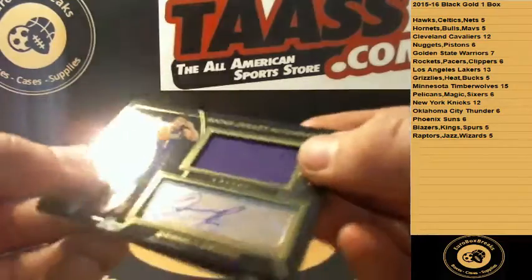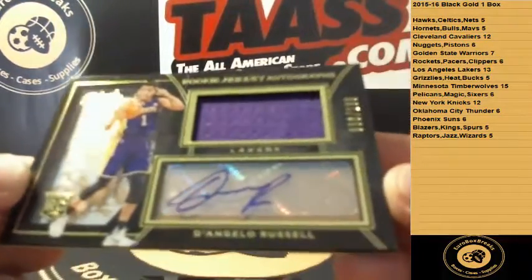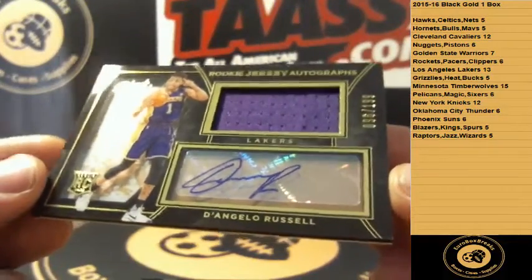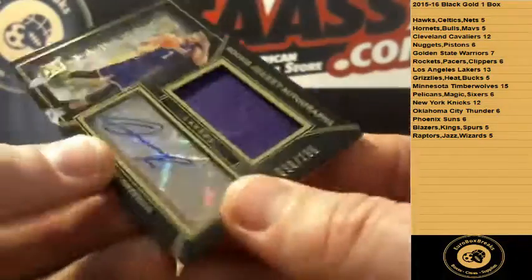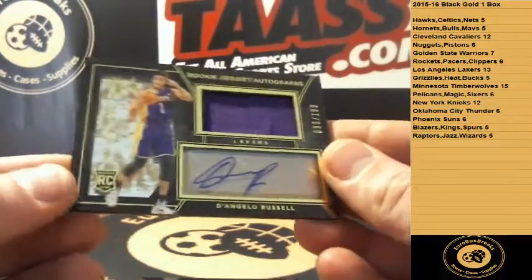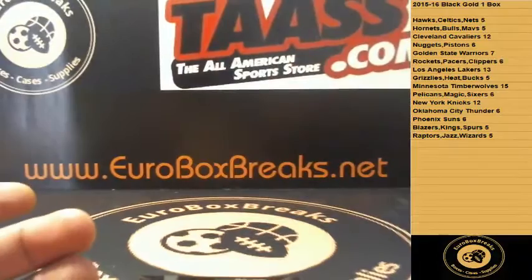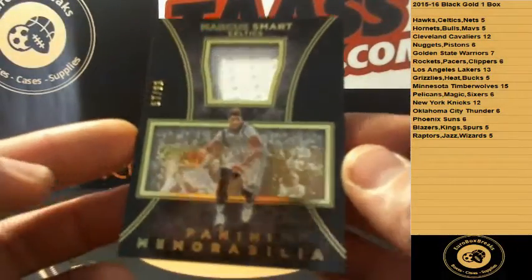Nice autograph — D'Angelo Russell for the Lakers. Rookie auto, Kobe 24, numbered 96 of 199 — D'Angelo Russell rookie jersey autograph. Very nice.